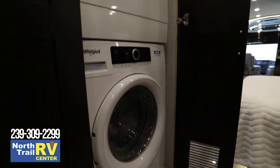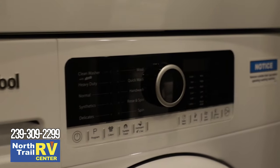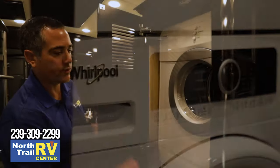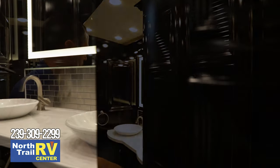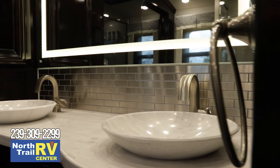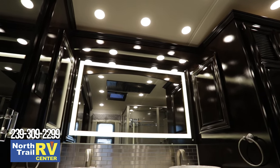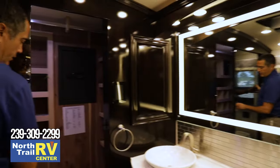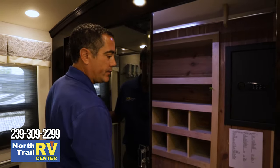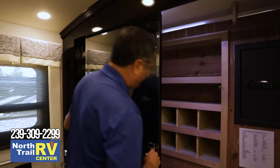The washer/dryer is a matching Whirlpool. The big difference is that the Essex has a 220 dryer — a full 220 dryer, just as what you would have in your home, as opposed to the 110s in the lower brands. Sculpted cabinetry in the bathroom, inset sink bowls, all backlit mirrors, and big medicine cabinets. And of course, the big rear wardrobe — an eight-foot wardrobe, all cedar-lined with adjustable shelves, so you can configure it for hanging or folding clothes.